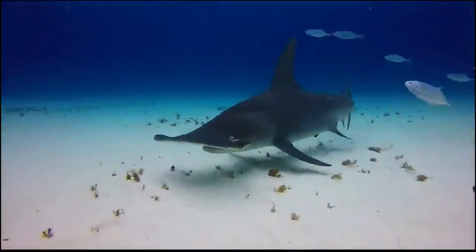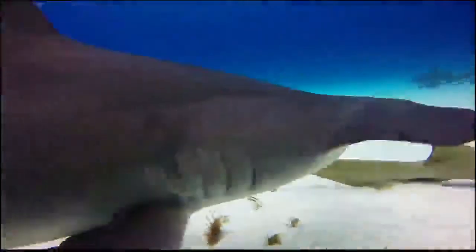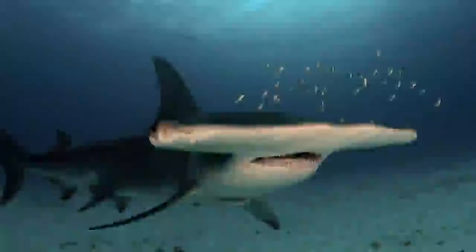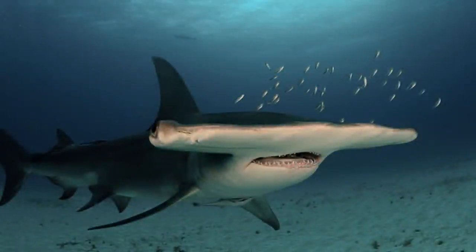Rays, shrimps, squid, small fish, and even other shark species are among hammerhead sharks' preferred food. The great hammerhead shark is also known to cannibalize on smaller hammerheads and thus is feared by the other species.